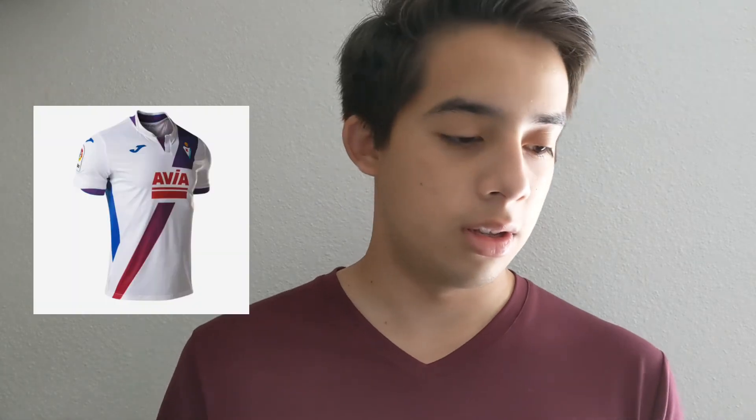Let's look at the away jersey. The away jersey is white with a stripe that goes from your left shoulder to your right hip. The stripe starts out blue, then transitions to red. I don't really like the way this jersey looks at all, so I'll give it a 4 out of 10.